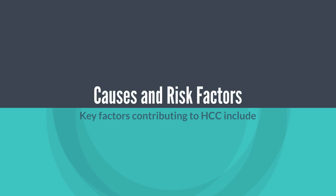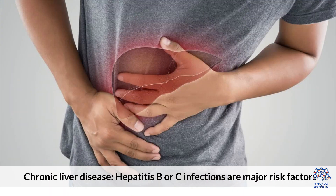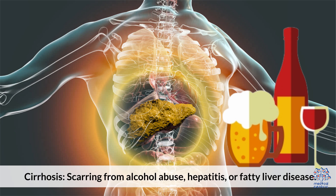Causes and risk factors. Key factors contributing to HCC include chronic liver disease — hepatitis B or C infections are major risk factors. Cirrhosis, which is scarring from alcohol abuse, hepatitis, or fatty liver disease, is also a significant contributor.